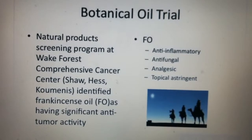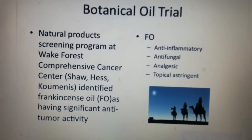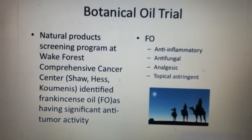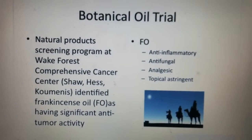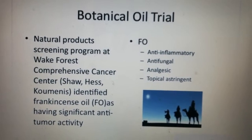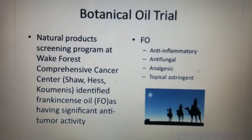The botanical oil project started out because at Wake Forest, our collaborating institution, they took many natural products and screened them against huge banks of cancer cells. They found that some things like tea tree oil and lemon oil, reported to have medicinal value, did in fact kill cancer cells. The one product that came up very strongly in all of their assays was frankincense oil.